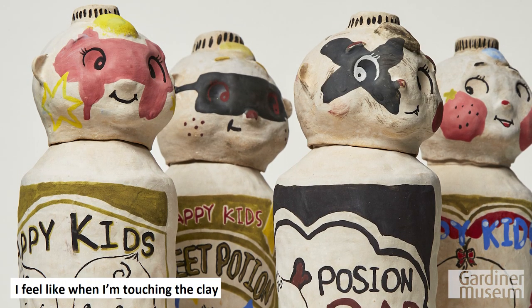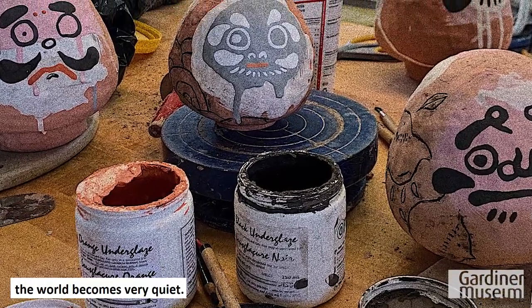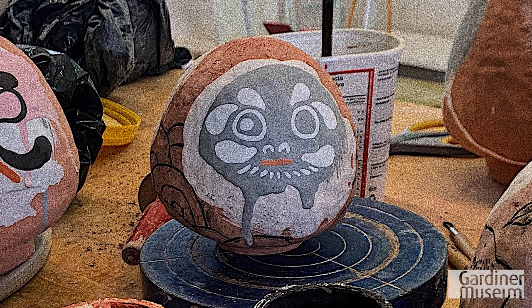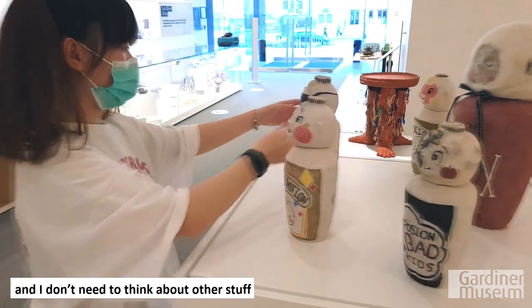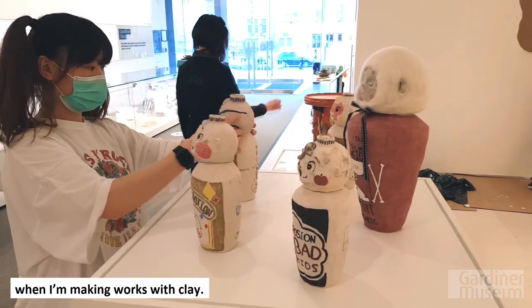I feel like when I'm touching the clay, the world becomes very quiet — I can just enjoy it. Clay brings a peaceful world for me, and I don't need to think about other stuff when making works with clay.